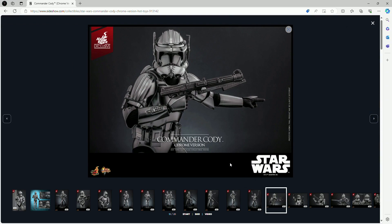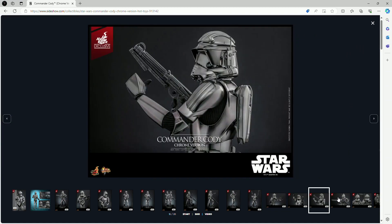Commander Cody is a pretty interesting character. It's always weird to me — that scene where Obi-Wan is treating him as a friend, and then five seconds later Cody gets the code from Palpatine and just turns on him. That's such an interesting scene — it's basically the beginning of Order 66.